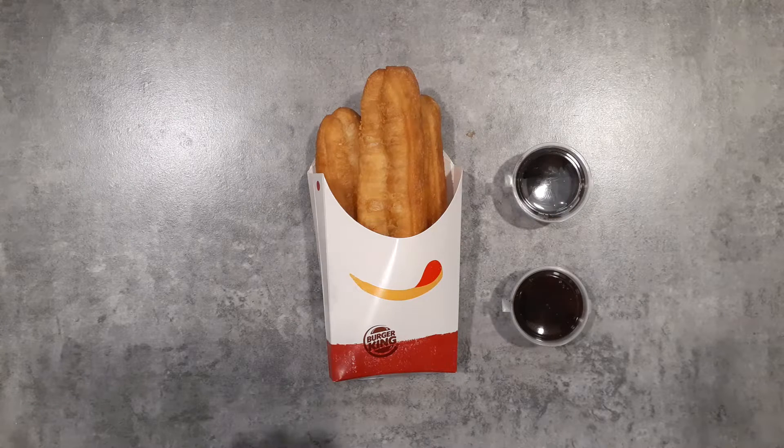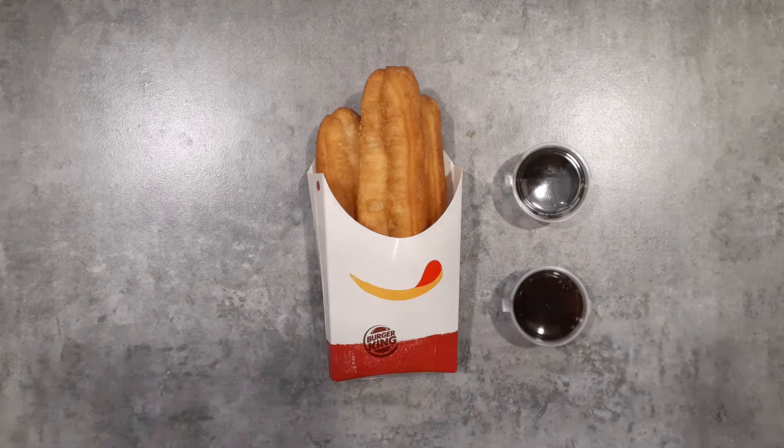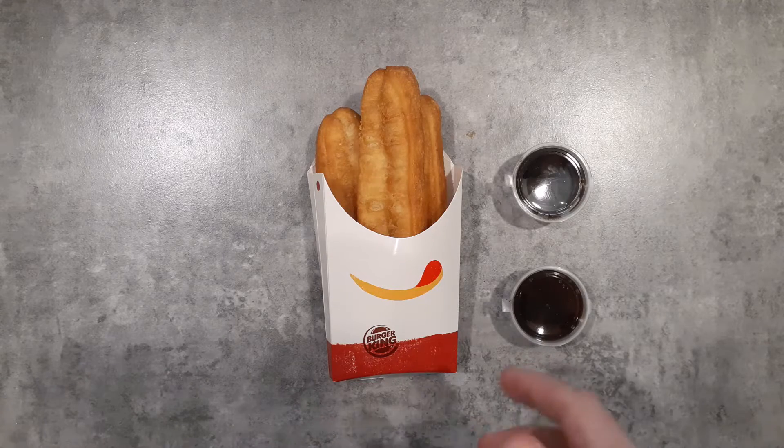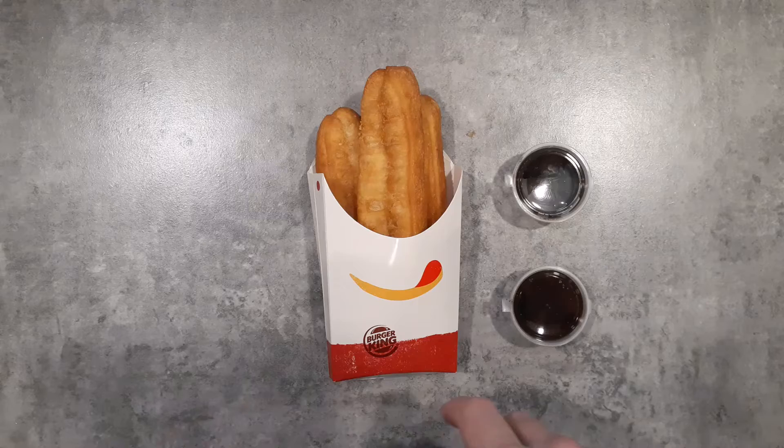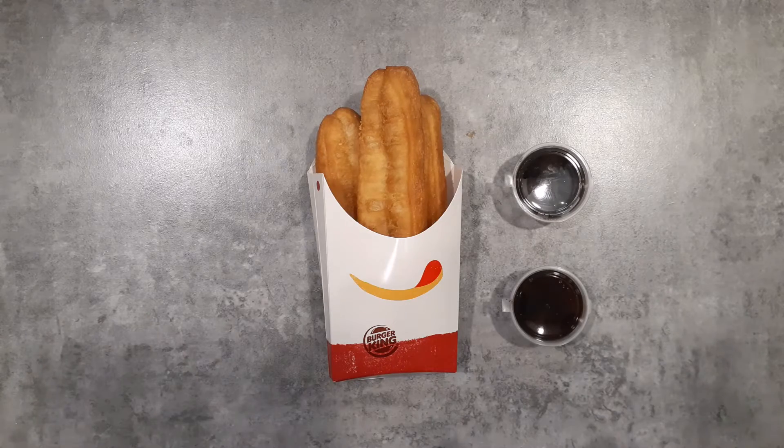These are Burger King Patongko, which you can only get here in Thailand. The website says that these are Hong Kong style, but every country kind of does their own thing with fried dough — that's basically all this is. They might be known as a Chinese donut to some people. There's lots of different names.